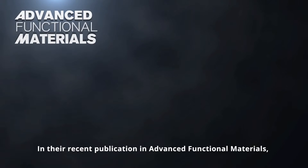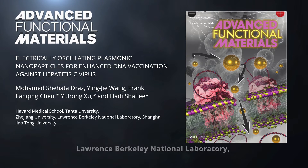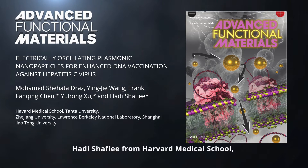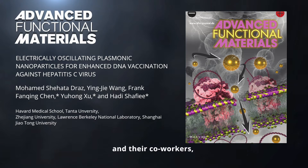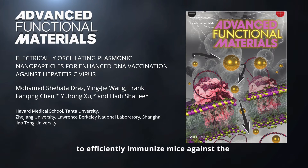In their recent publication in Advanced Functional Materials, Frank Fanqing Chen from Lawrence Berkeley National Laboratory, Yuhang Xu from Shanghai Zhaotang University, Hadi Shafi'i from Harvard Medical School, and their co-workers successfully applied oscillating gold nanoparticles to efficiently immunize mice against the hepatitis C virus core gene.